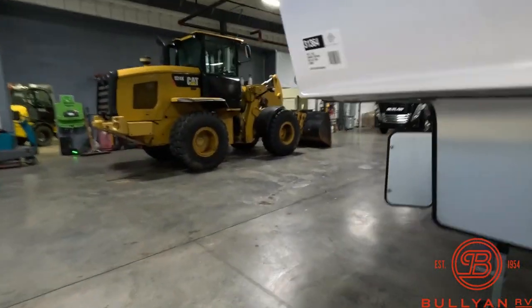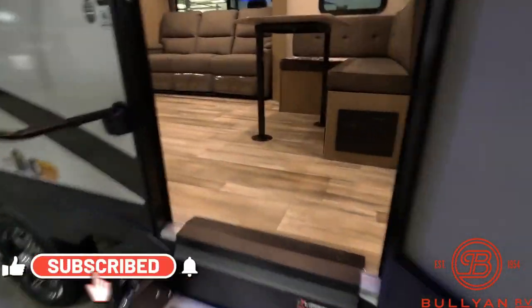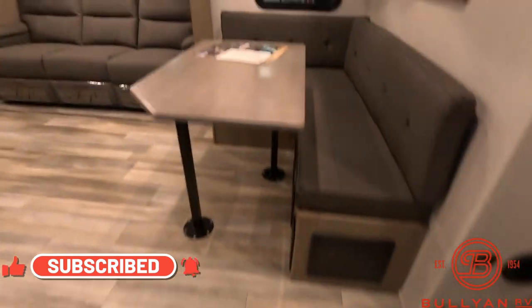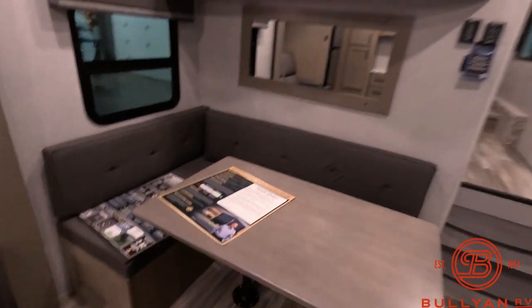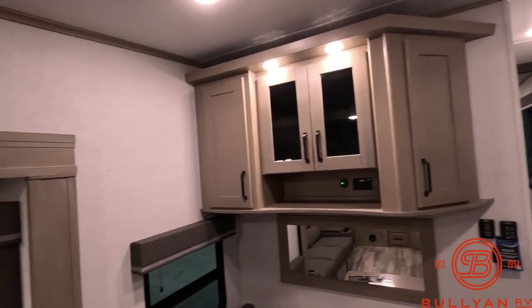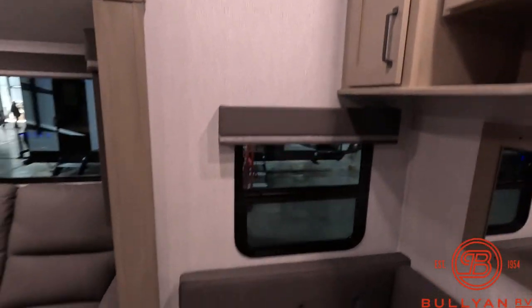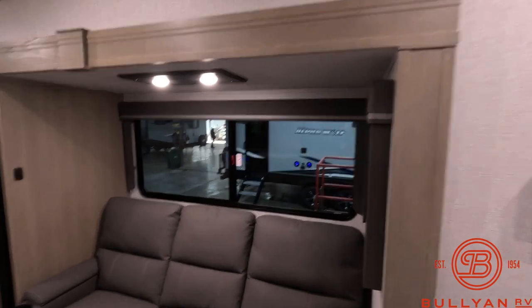Alright, let's go into this beautiful Reflection and see what you think about the interior. Right when you walk in you got this cool little breakfast nook — just a great floor plan, a great couples coach. Beautiful colors, nice flow.